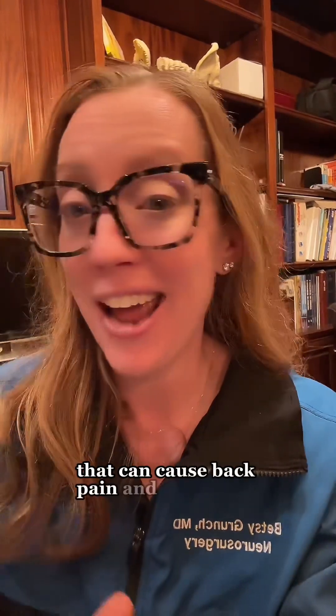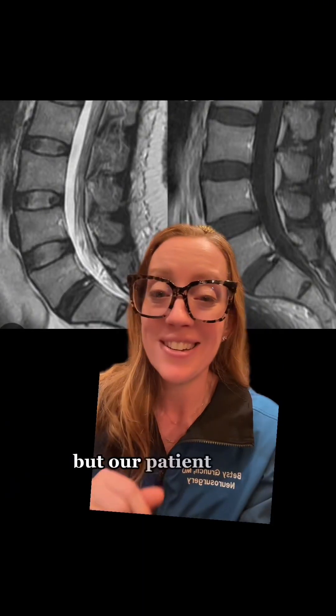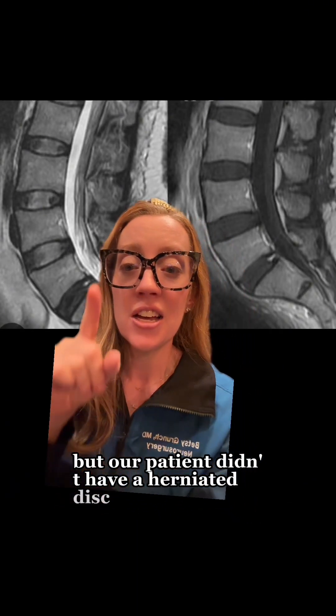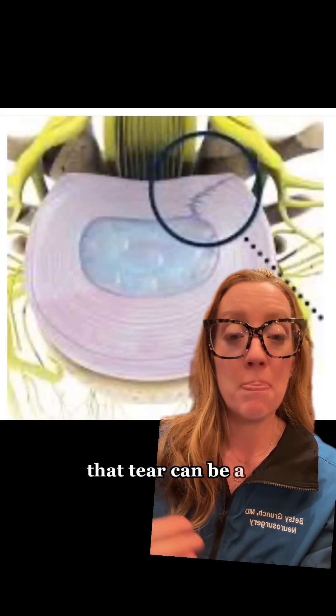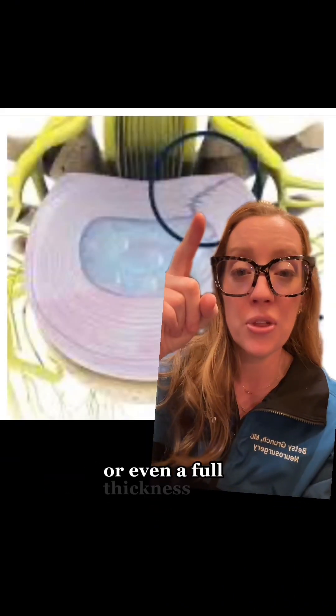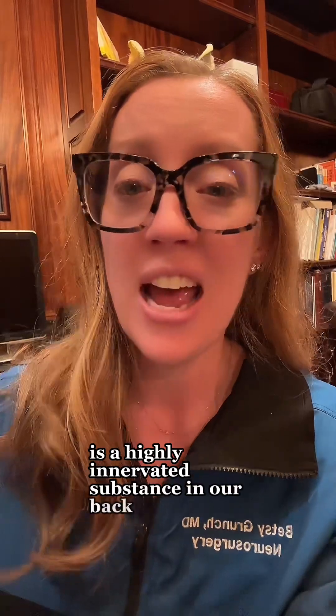A herniated disc can cause back pain and sciatica, or pain that radiates down your legs. But our patient didn't have a herniated disc — she just had this isolated tear. That tear can be a partial thickness or even a full thickness tear. The outer components of the annulus are a highly innervated substance in our back, and if you tear one or more of those layers, it can be quite painful.